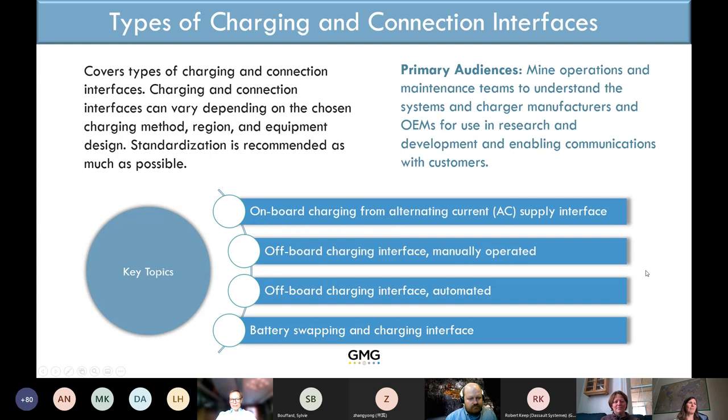Charging interface and connectors are similar — options range from a small AC plug through a CCS interface to an automated fast charger, and there's not one solution that's best for all situations. Pros and cons for the different alternatives are laid out here so both OEMs and mining companies can learn what is best for each particular situation.